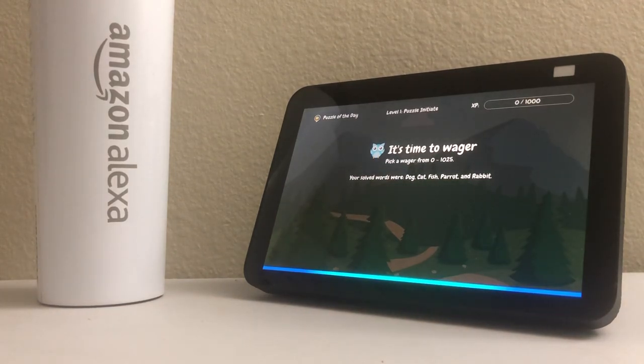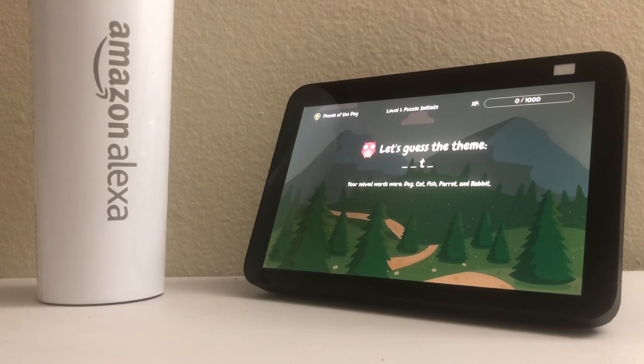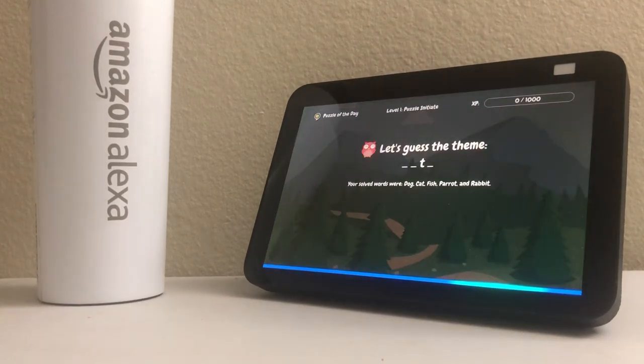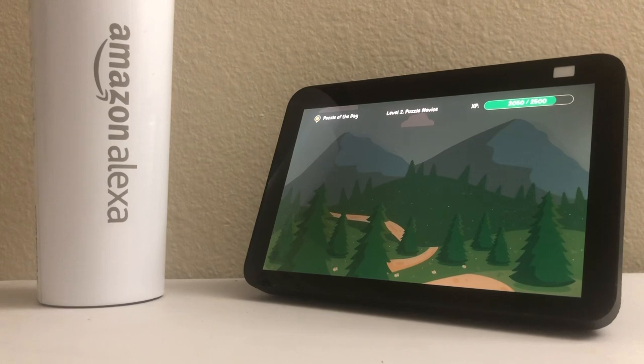All. Okay. A 1,025 point wager on the theme guess. Let's do this. The theme has one word with four letters. The third letter is T. You only have one shot at this. When you're ready, say Alexa, and then your guess. Alexa? Pets. You guessed the theme! You get 1,025 extra points for your wager, giving you a final score of 2,050 points.